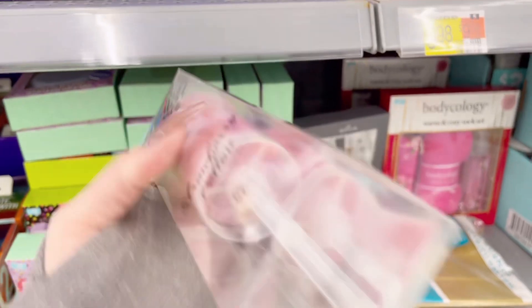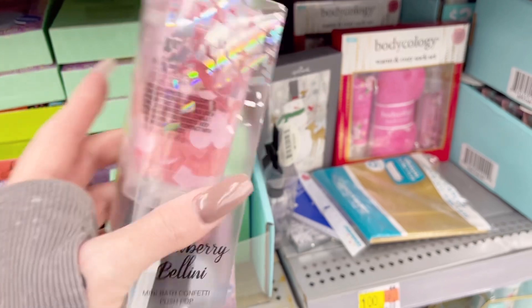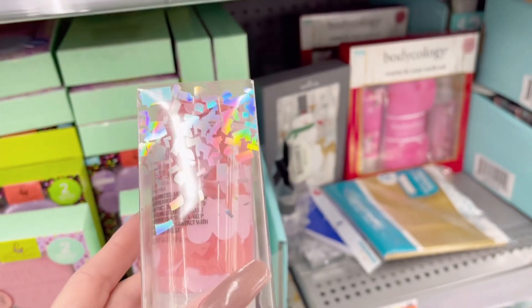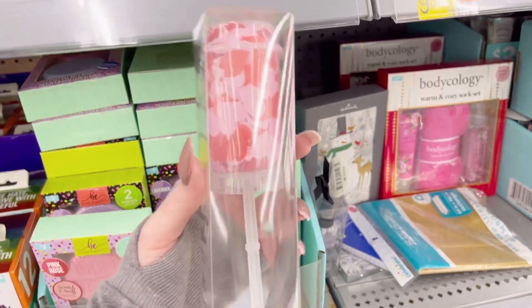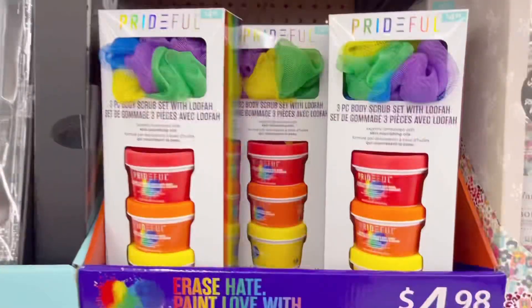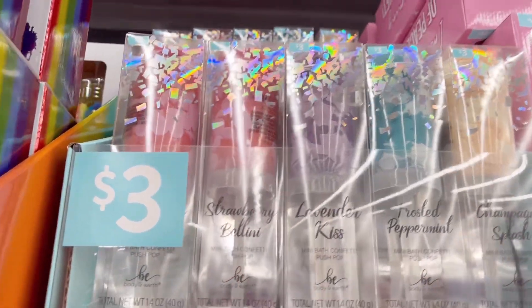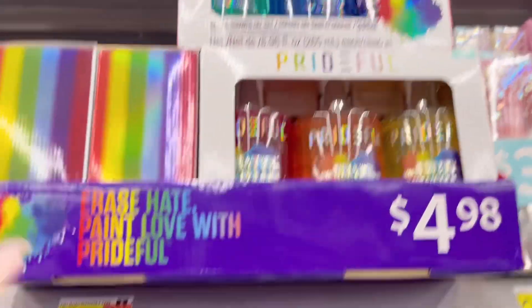Up here — three dollar things — oh wow, it looks like one of those old things you used to get off the ice cream truck! It says it's a mini bath push pop. Whatever this is, it's $3 and it's actually really cute. They have multiple colors: pink, purple, blue, and peach. Scents include champagne splasher, frosted lavender kiss, and strawberry. They also have some pride-themed bath and body gel sets right here.